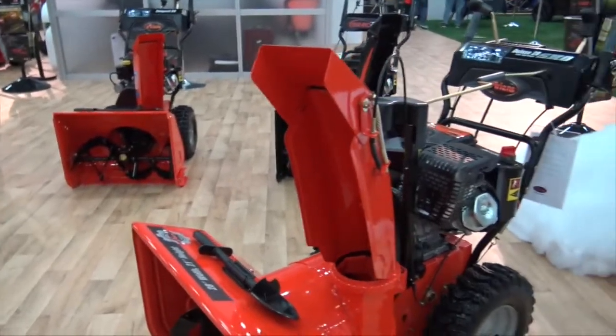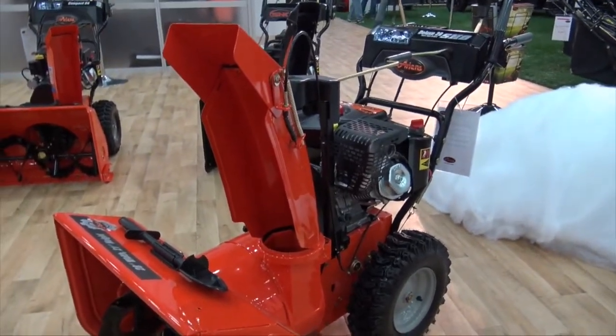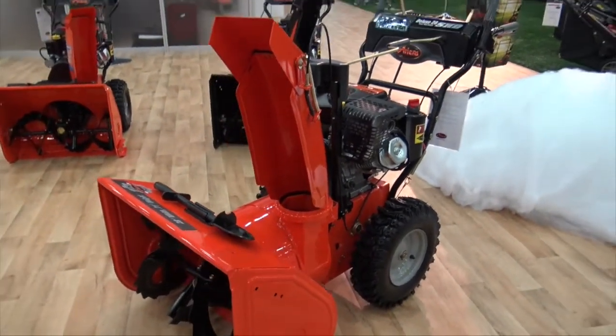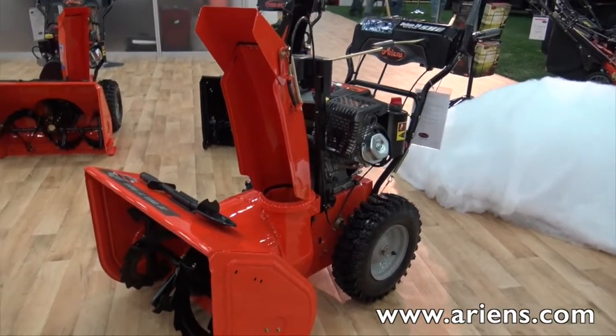This is definitely one of those — take this over to Buffalo, New York, and you'll become really popular with your neighbors. Oh, in Buffalo they'll love you. If people can find out more information about this snow thrower, where can they go? Ariens.com. That's great — we are at GIE 2015.